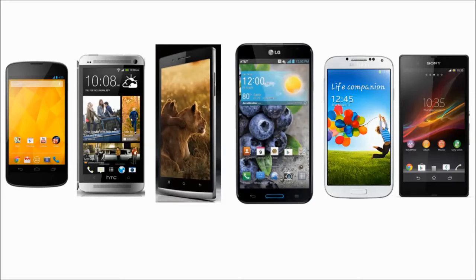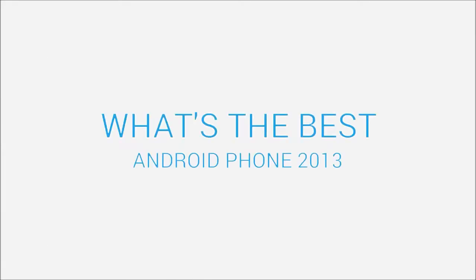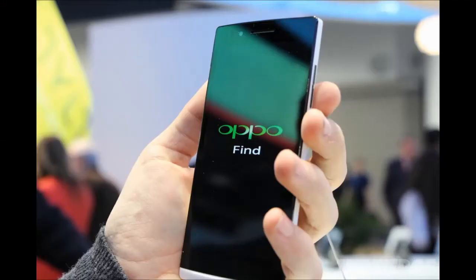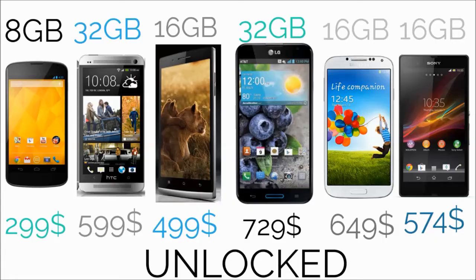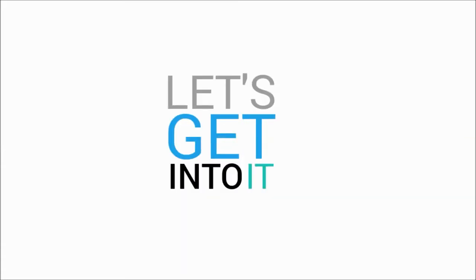What's the best Android phone on the market today? I'm going to compare the hottest Android phones available right now, which are the Google Nexus 4, the HTC One, the LG Optimus G Pro, the Oppo Find 5, the Samsung Galaxy S4, and the Sony Xperia Z. I'm going to evaluate hardware, software, performance, and price. I'm comparing the base models in terms of storage and price, just the unlocked variants. This comparison is from my personal opinion, so let's get into it.